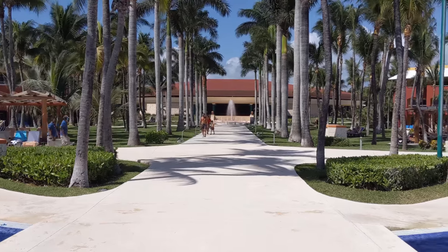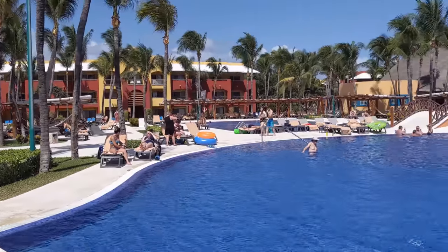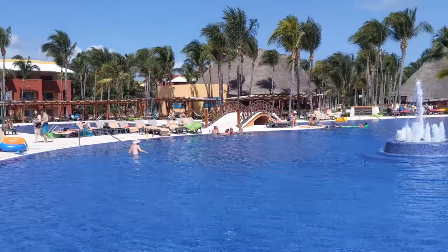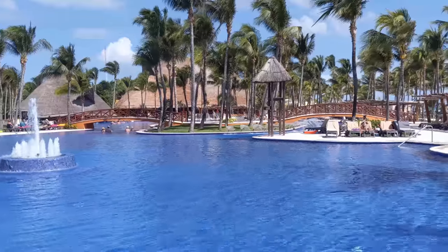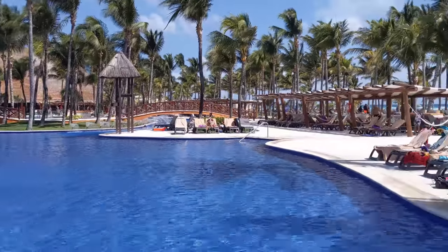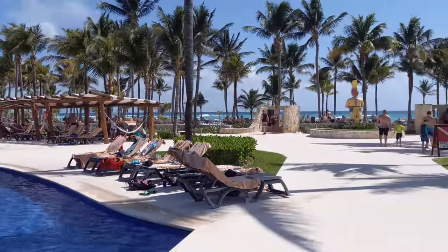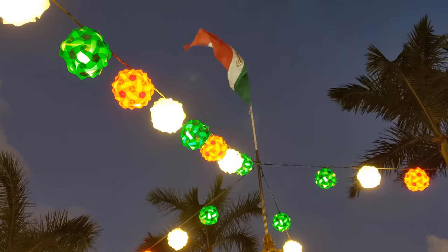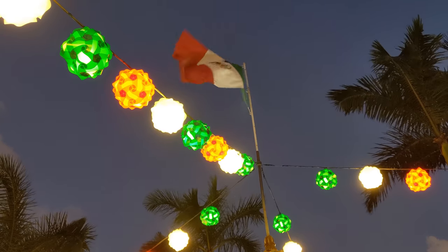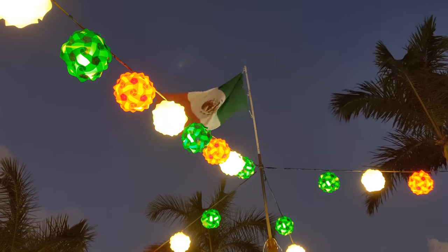Hey everyone! Welcome back to First Hand Globetrotting. I'm back with part two of my travel vlog for my trip to the Riviera Maya in Mexico. In part one I showed you the first three days of my trip, my amazing resort, and all the sun, sand, and fun. If you haven't watched that video yet, the link is down below in the description. But I've got so much more to show you — it's day four and I'm ready to get out and explore Mexico.